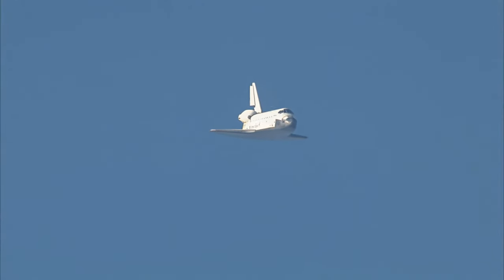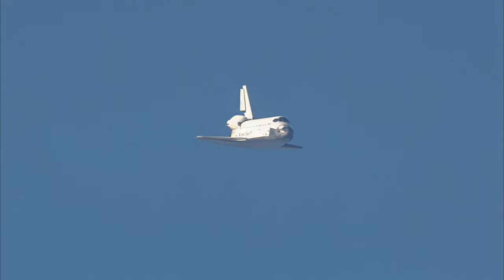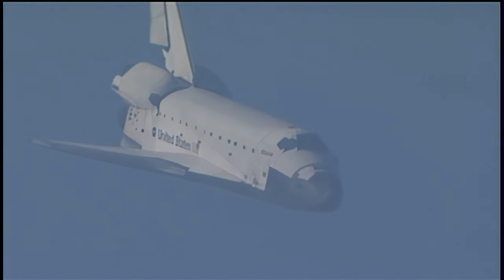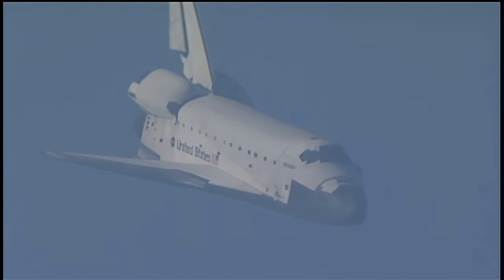Booster separation confirmed. Space shuttle Atlantis now traveling 389 miles per hour. It is now on final approach to the Kennedy Space Center. During this point in the flight, the shuttle's descent rate is 20 times steeper than a commercial airliner. Its angle of attack more than seven times steeper.